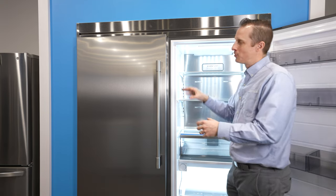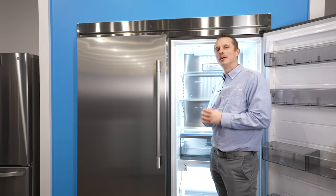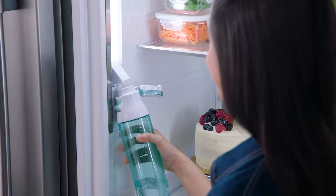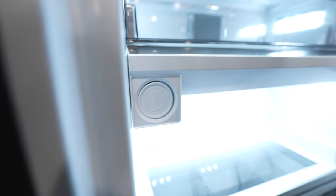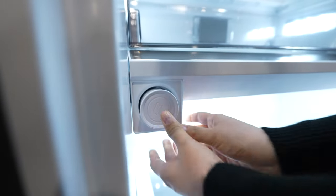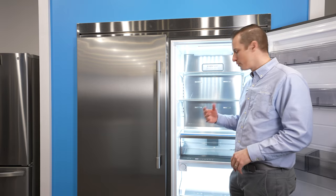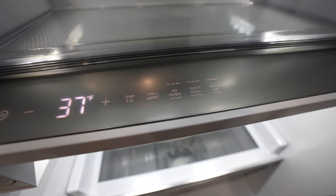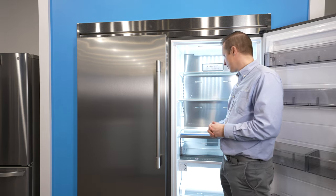Instead of having a water dispenser on the outside, you still get the sleek built-in look while having the convenience of a water dispenser inside the fridge. It also comes with water filters for filtered water — the filter is right here and easy to change, which is a big plus. There's also a touchpad control system for temperature adjustment, and it shows the status of the air filter, water filter, and water dispenser.